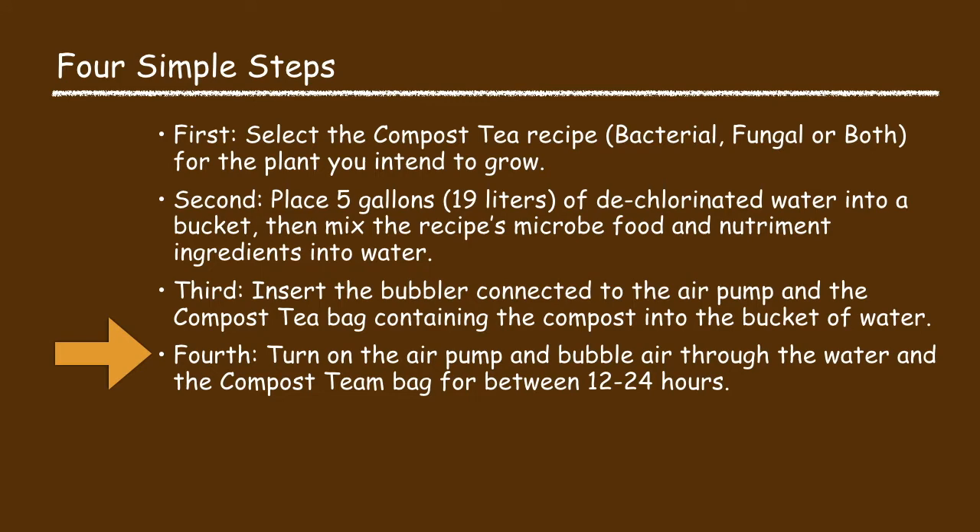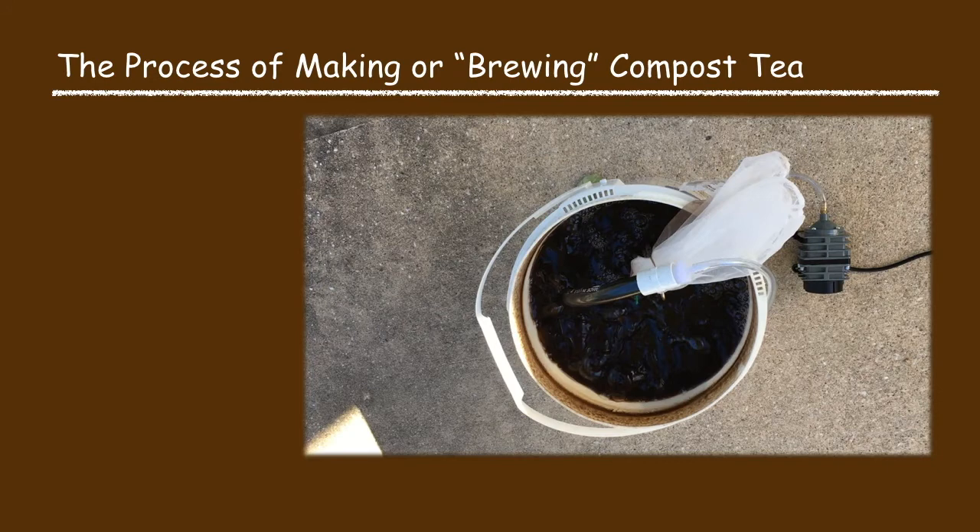Now the fourth process step: turn on the aerator pump and start brewing the compost tea by bubbling air through the water and the compost tea bag for between 12 to 24 hours per the specific recipe. While brewing, foaming may occur. Some ingredients like molasses will initially make foam but this will go away. A few hours into the brewing, more foam may be present — this indicates a bacterial bloom has occurred, which is a good sign. The brewing compost should have a good earthy or sweet smell. If it smells rotten or putrid it has gone bad and should be discarded. If the compost tea has fish ingredients it may smell fishy, but this smell will go away as the microbes ingest the fish.